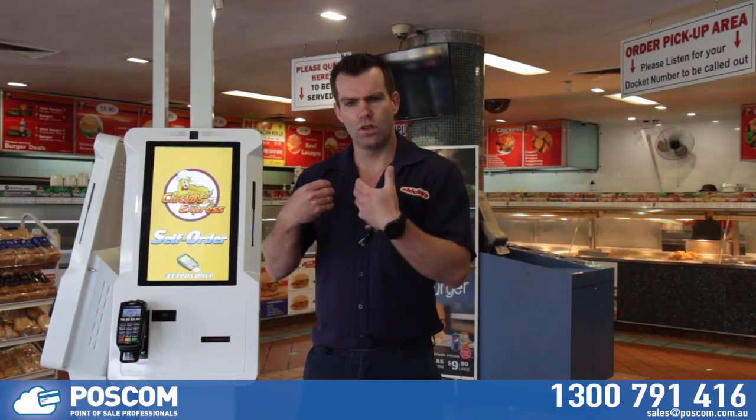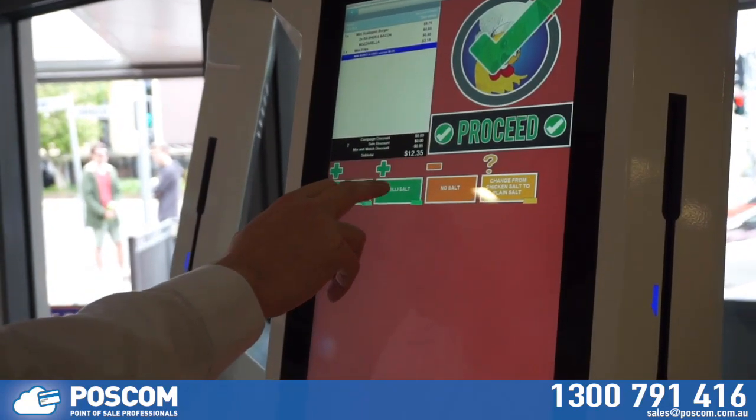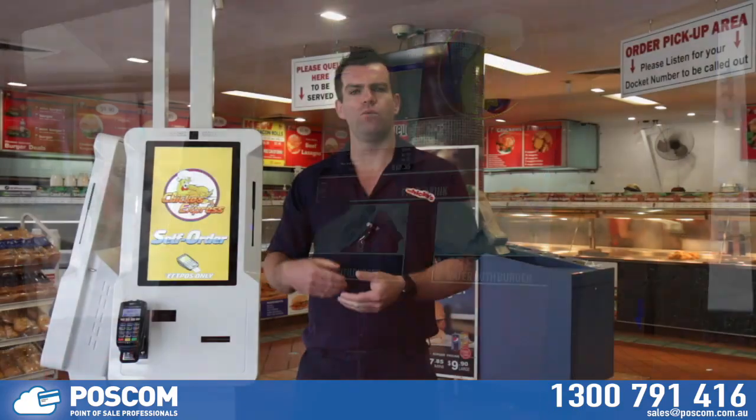Also, the way it prompts you through meal deals — asking 'Do you want chips? Do you want salad?' — it's asking for that upsell all the time. By doing this upsell, we're increasing our turnover per customer, which is great for business.